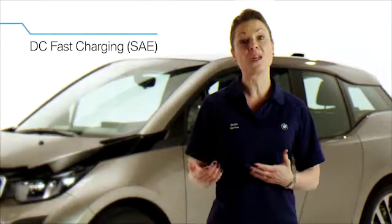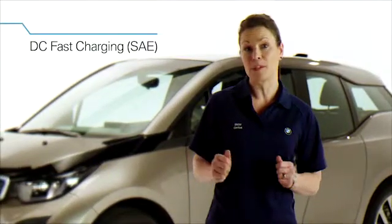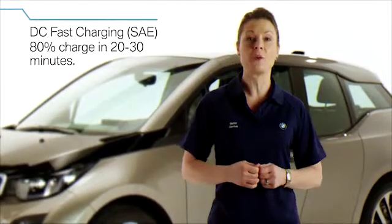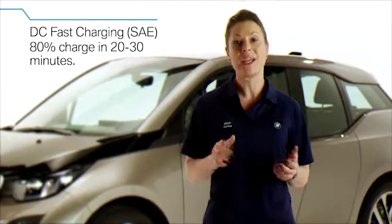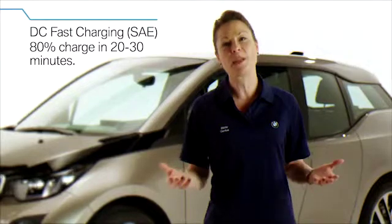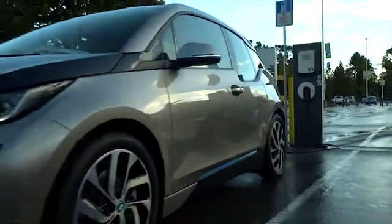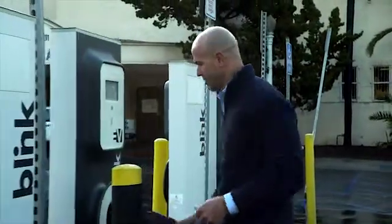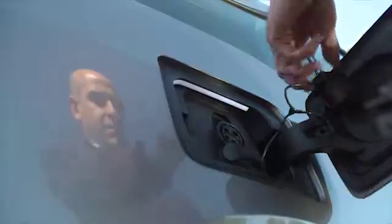For BMW i3 vehicles equipped with the DC fast charging SAE option, a DC public charging station will charge the BMW i3 to an 80% state of charge in 20 to 30 minutes, depending on the charging station. Level 2 charging stations are currently the most common public charging stations available, and the network of DC public charging stations will expand in the near future.